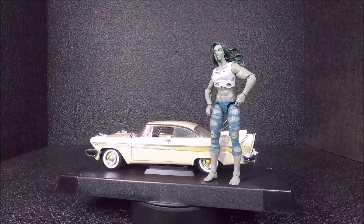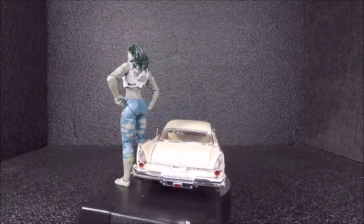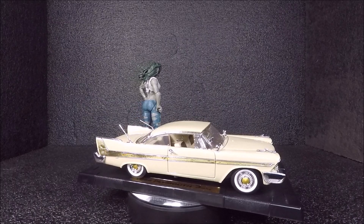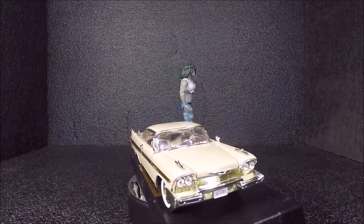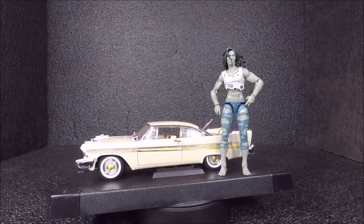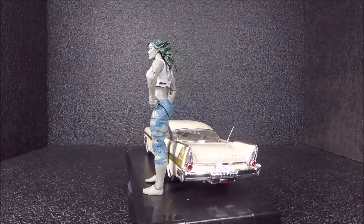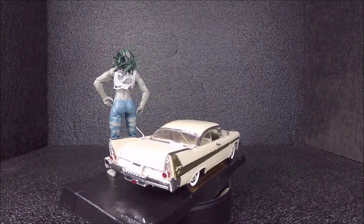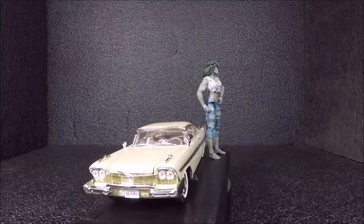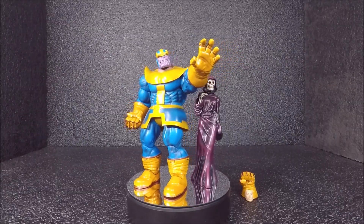So this first haul was from a collector's showcase. I got two items: a She-Hulk figure and a 1958 Plymouth diecast car in 1:18 scale, both from the same vendor. I paid $25 total — $10 for She-Hulk and $15 for the diecast model. Pretty good deal.